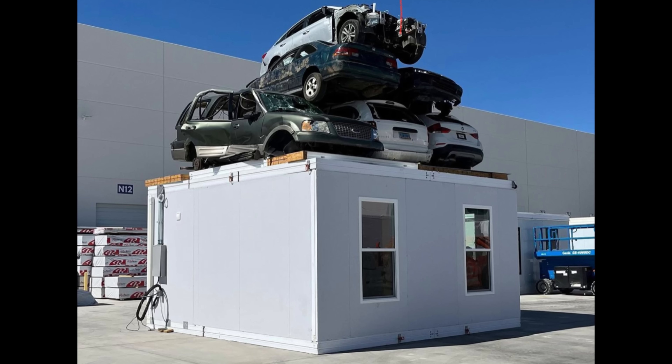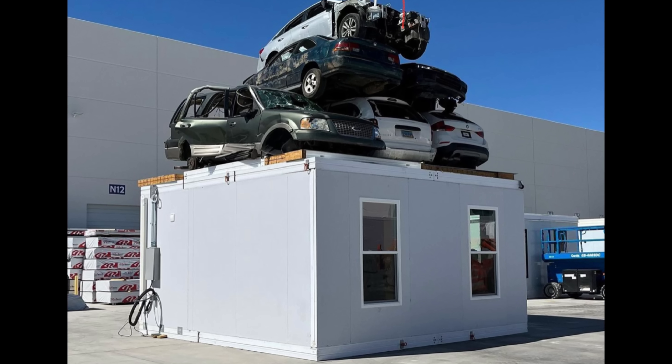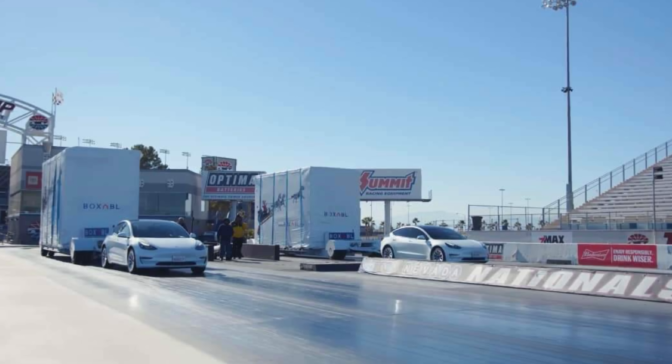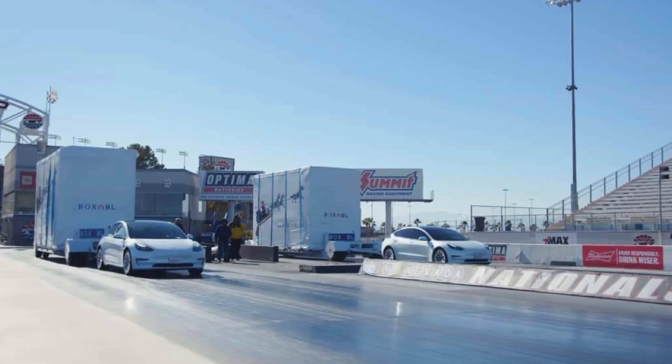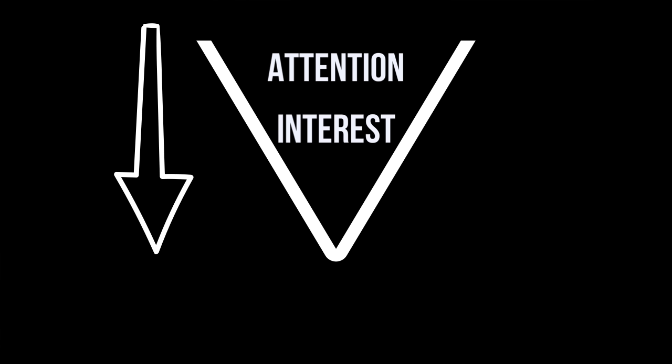I've been saying for a while now that the marketing team at Boxable are magicians at getting attention, and it looks like they've done it again. I don't know of another company in the prefab home space that's been able to get themselves into the headlines as frequently as Boxable. I get that not every company wants to stack cars on top of their homes or jump dirt bikes over their homes, but it works for them. From what I can tell, the funnel they're running goes: attention, interest, and finally reservations. It's pretty smart.